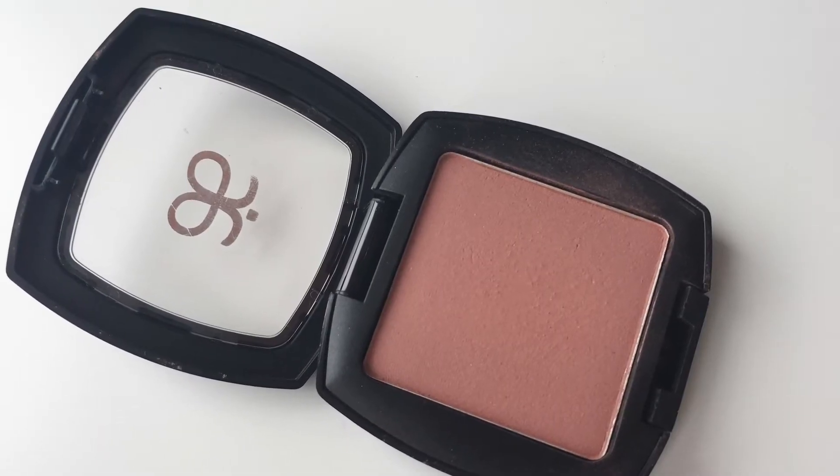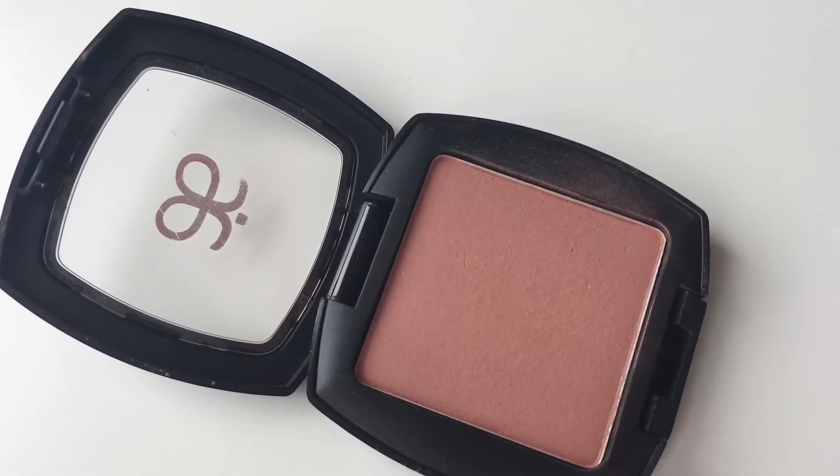I also have to give a shout out to my Arbonne blushes — these have been a favorite for a while, not just in 2016 but even before that. This one is in the shade Dusty Rose — a neutral, everyday, barely-there kind of blush, but it's so beautiful. Their blushes have a really nice variety of matte and shimmery options. This one has a tiny bit of shimmer when I look at it in the light, but you can't see it at all on the face. It's just really beautiful.